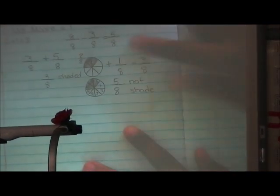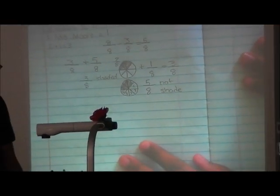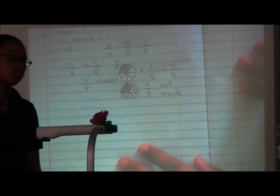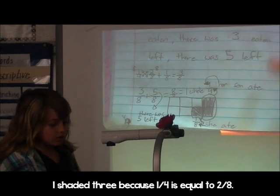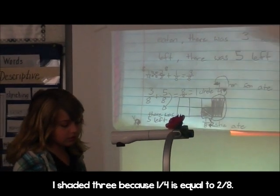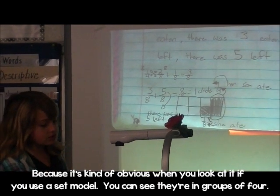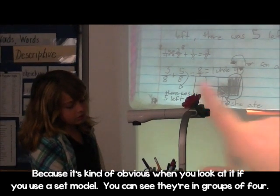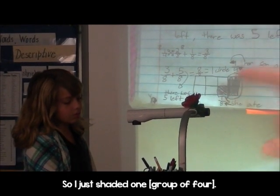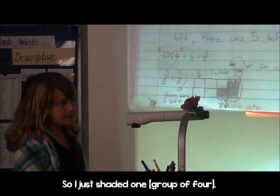Not only did you use your model to prove that they were equivalent, she also used cross multiplying, which again is a more efficient way. I shaded three because one fourth is equal to two eighths. How do you know that? Because if you use a set model, it would be two out of four. Did you notice that word she just used? What was it called? Set model.